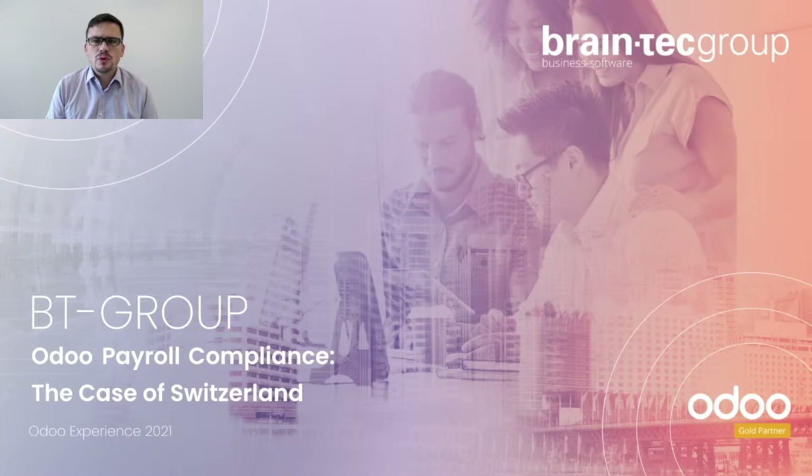Today I will present what Braintech provides to solve the payroll for Switzerland in Odoo. Your takeaways will be: first, if you are evaluating or already using Odoo as a business in Switzerland, you will see a fully compliant payroll solution integrated in Odoo. Second, if you are an Odoo partner operating in Switzerland, you will find out how you can provide a wide range of functionalities to your customers. Third, if you are developing an application for Odoo, you will find out how it could be possible to license your application and provide it to Odoo partners for their customers.